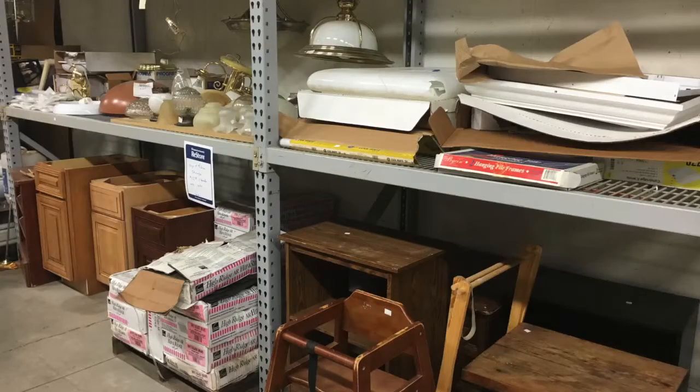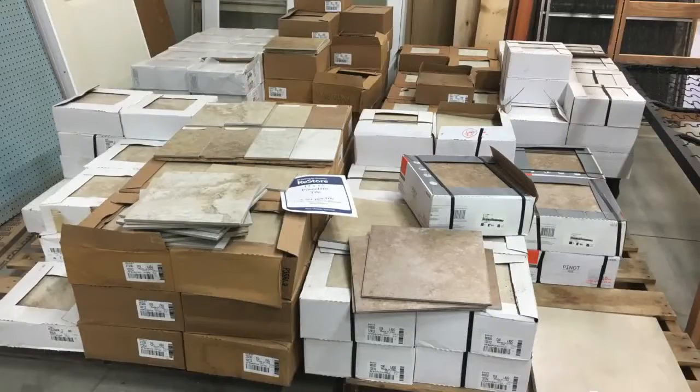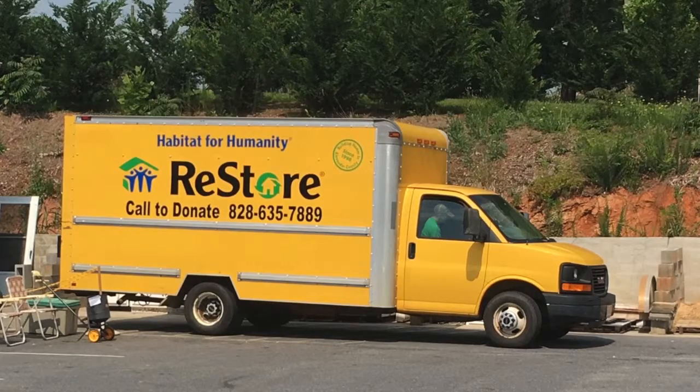The inventory changes daily — literally. The biggest mistake people make is going home thinking about it and coming back to find it's gone. We don't have the ability to reorder; it's just whatever someone chooses to donate to us. We have building materials, carpets, doors, windows, hardwood flooring, tile, bedroom furniture, living room furniture, china cabinets — just about anything except clothing. We can't resell used bedding due to state laws.